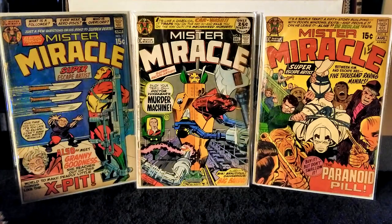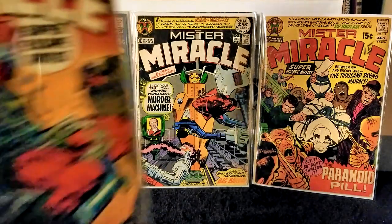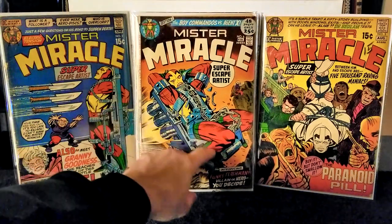Next I have Mr. Miracle issue number 6, published in 1972. Writer and pencils Jack Kirby, inks Mike Royer. This issue has several first appearances: the Female Furies — Bernadeth, Lashina, Mad Harriet, and Stompa — as well as Funky Flashman. In this issue Mr. Miracle agrees to let Funky Flashman be his promoter, but the Female Furies from Apokolips attack him and Big Barda, forcing a change of plans. Actually a pretty nice copy.